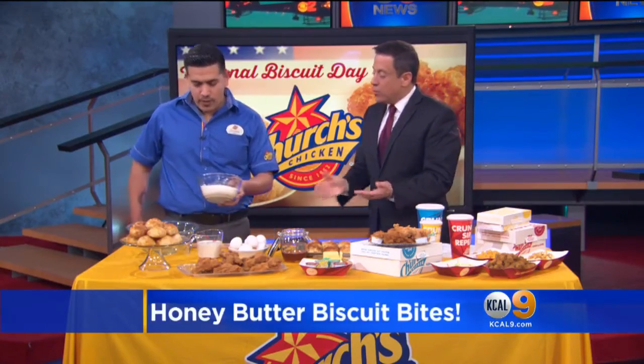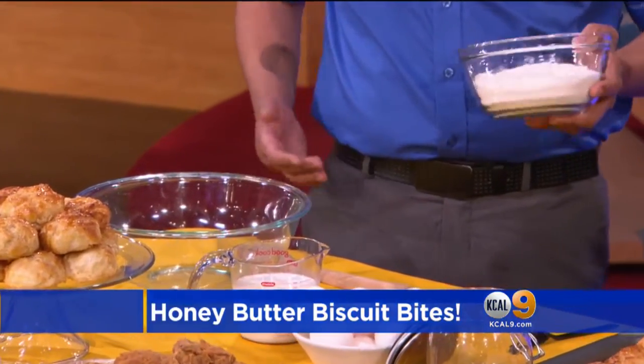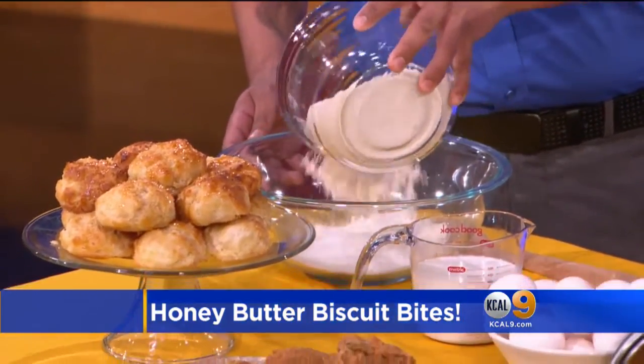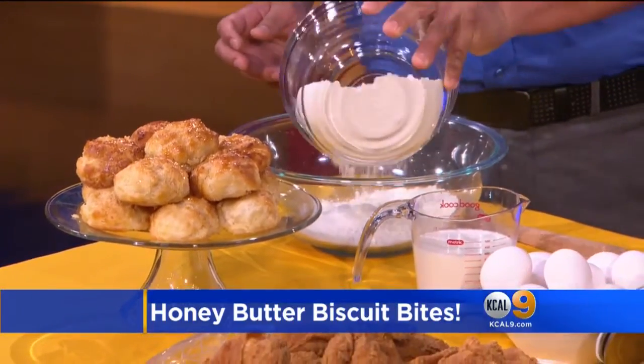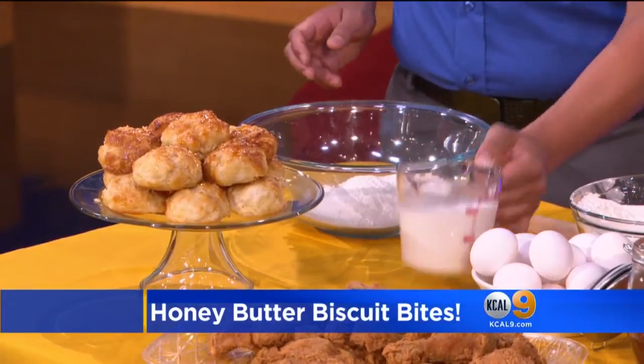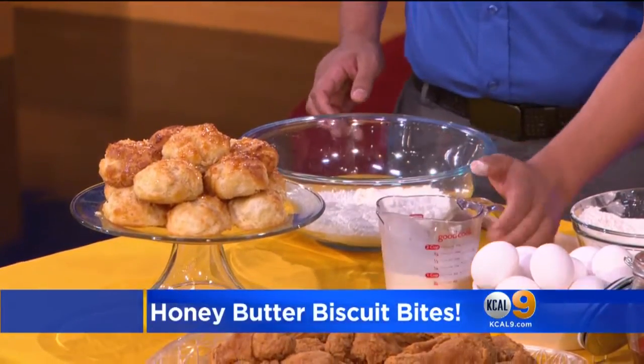Now we want to show people at home how you guys mix some of the ingredients at your stores, so go ahead and do that right now. What are some of the best tips to make the best biscuits at home? Our recipe is very simple. It starts with some flour — just regular flour. Then we add some liquid. Is that milk or buttermilk? It's milk.